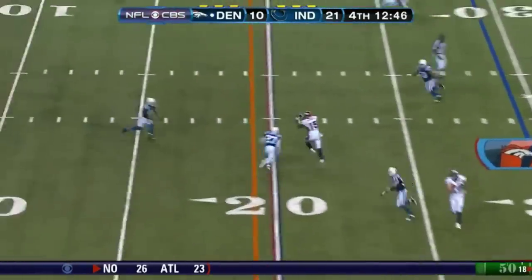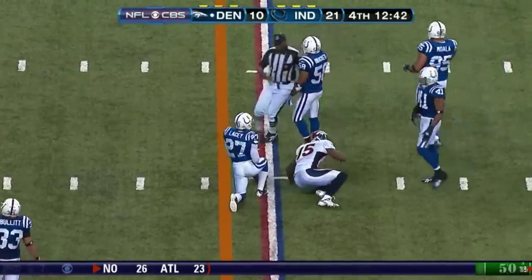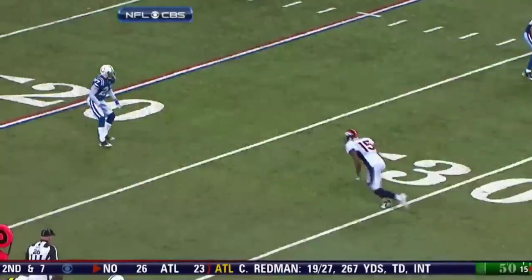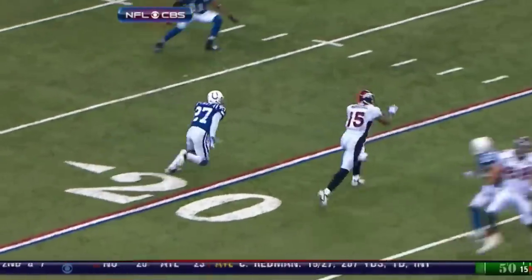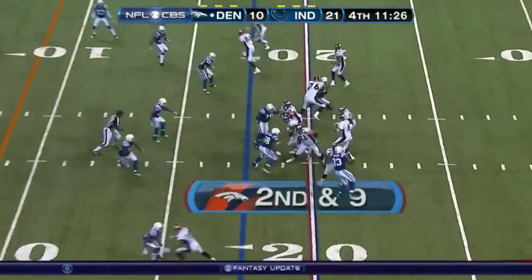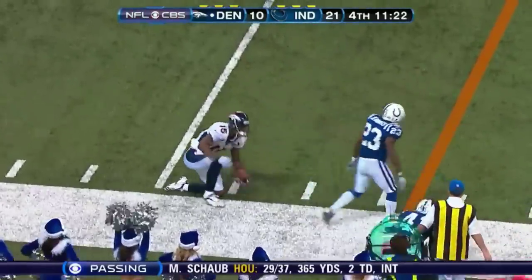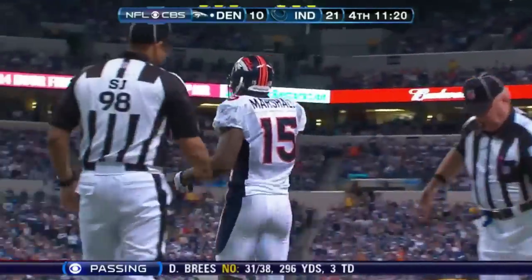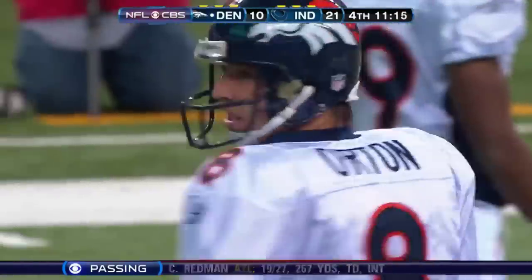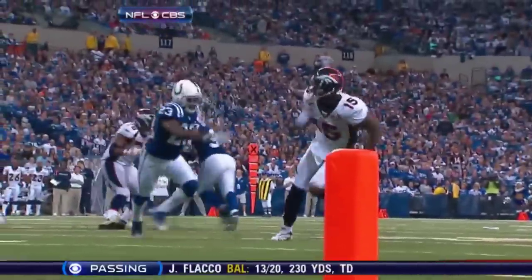Blitz on second and 10 — the throw complete to Marshall again, and he's down to the 20 yard line, right at the sticks, perhaps a half a yard short. Again these slant routes are working. This time it's against Jacob Lacey. Orton throws for Marshall, he's got another, and he's inside the 10 yard line — first and goal for Denver. That was such a good throw by Orton because coming over to help was Antoine Bethea.